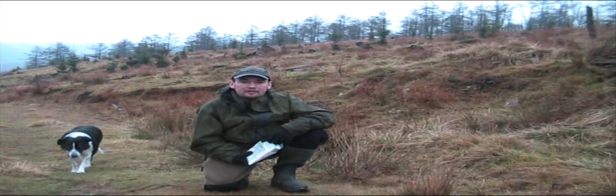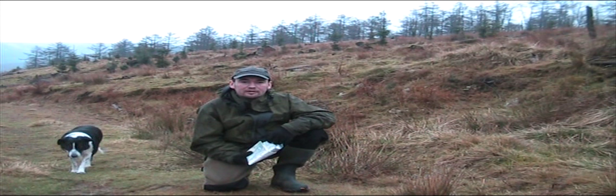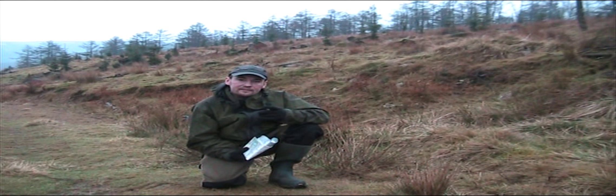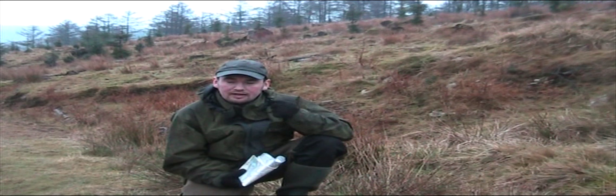It's wet, but it's the Peak District. But I've got a question for you. Trees behind me, in the distance — you don't have to be very, very close to trees to be able to figure out what they are. Once you start getting the recognition of the shapes and how they grow, have a look at the trees behind me and have a little bit of a guess, see what they are.